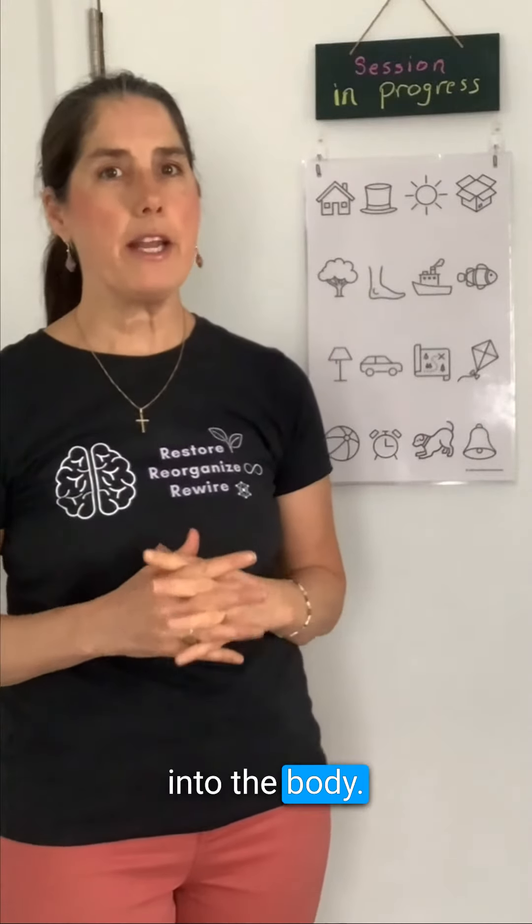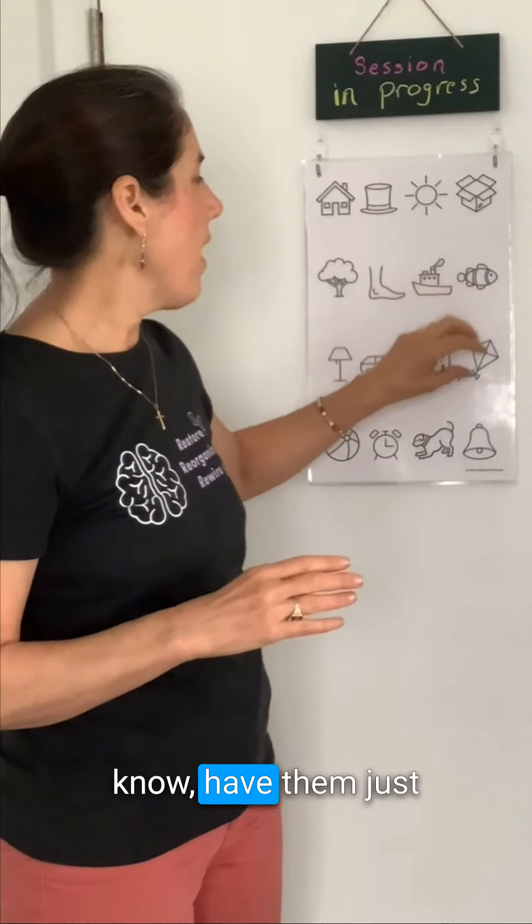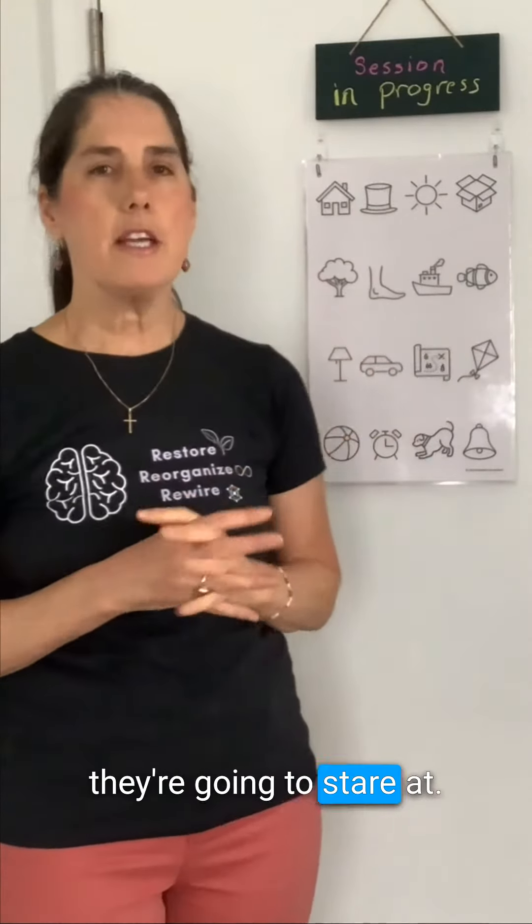An X is very integrating into the body. Make a very small picture and have them pick something that they're going to stare at.